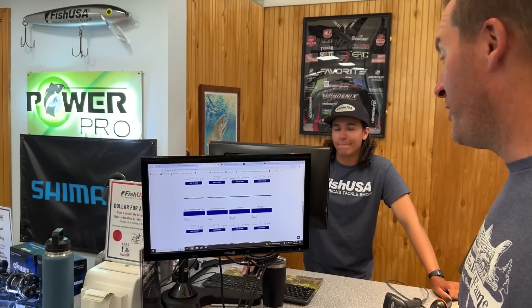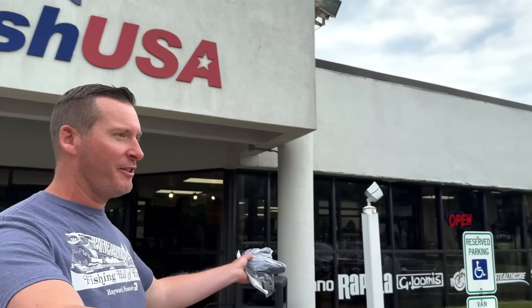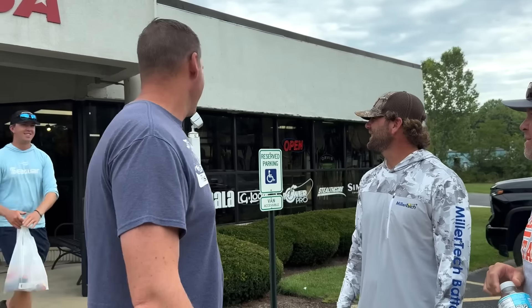So once you pick your items at the front desk computer, they send it back to the warehouse — a gentleman back there grabs it and brings it forward. That's the service I like! There you have it guys — if you're looking for specialty items, check out Fish USA. You might even run into top-level professional anglers like Luke Boston and John Hunter. Thanks for watching everyone!